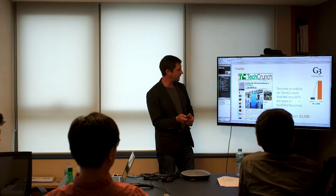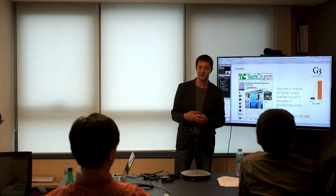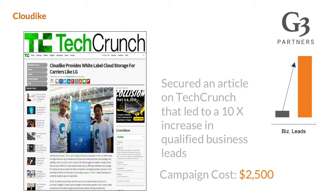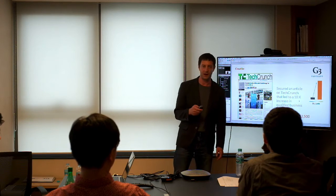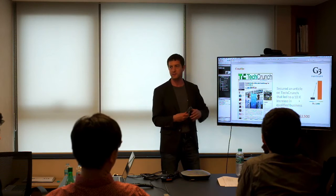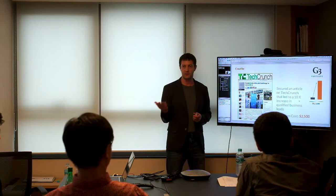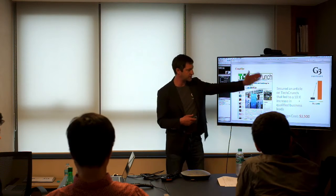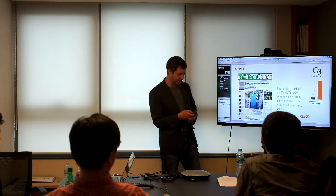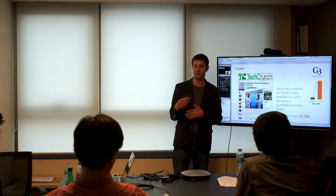Finally, TechCrunch. Every startup loves TechCrunch — I get asked several times a week by startups to get them on TechCrunch. We can't guarantee that, but we have been able to place startups there. Every communication activity we do tries to focus on achieving a business goal. In this case, the business goal was helping to increase qualified business leads in the US. It's a software-as-a-service enterprise company and many of their target customers read TechCrunch. We secured an article which immediately — literally the next day — resulted in a tenfold increase in the number of qualified business leads.